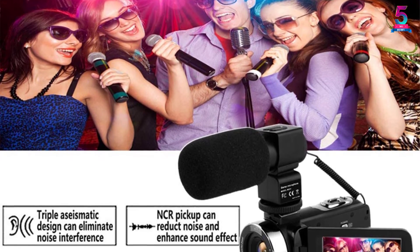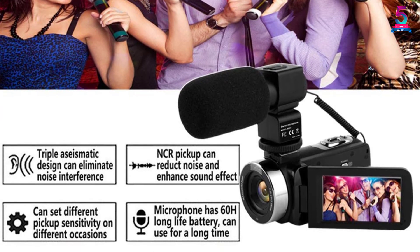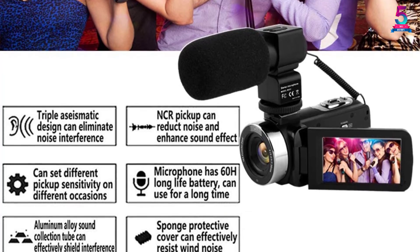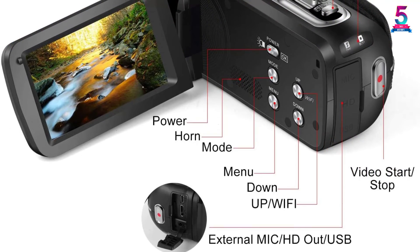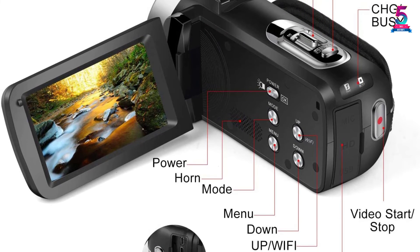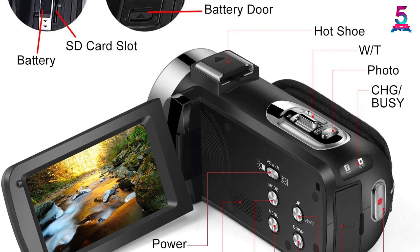The video camera supports Android and iOS devices, allowing you to control the camera on your smartphone easily. It features two light fillers for night views, ensuring clear video and photos taken at night. This camera also comes with an external stereo microphone that is very useful for media interviews, conferences, and recording speeches.